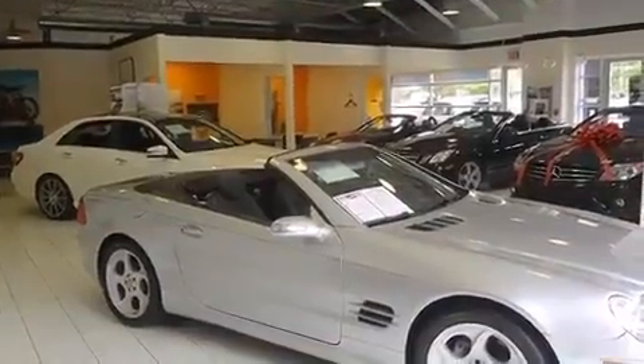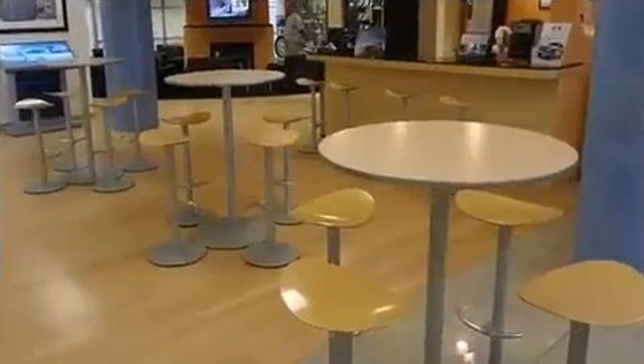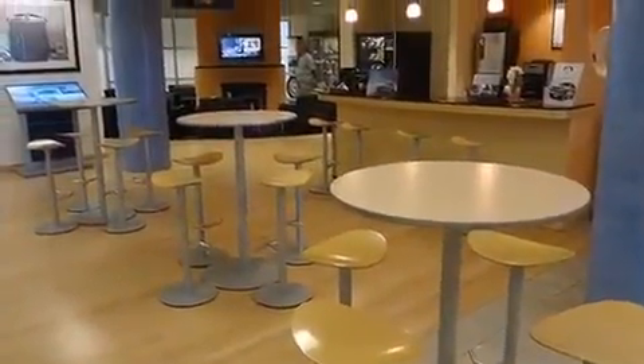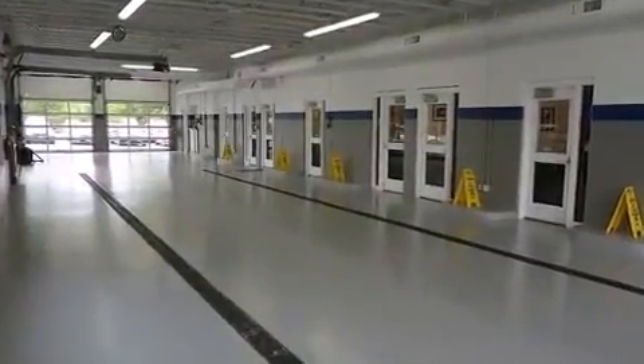Mercedes-Benz prioritized comfort and style by including adjustable headrests in all seating positions, power front seats, a built-in garage door transmitter, and automatic dimming door mirrors.